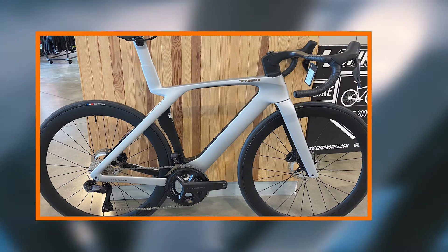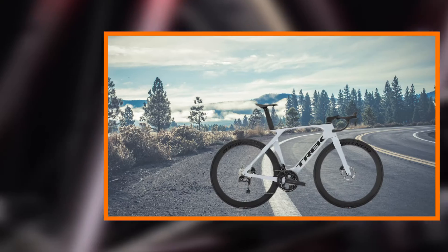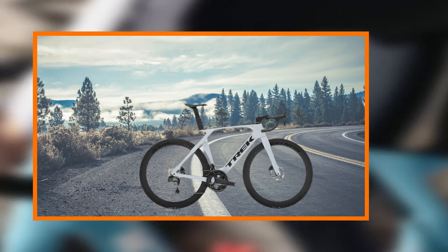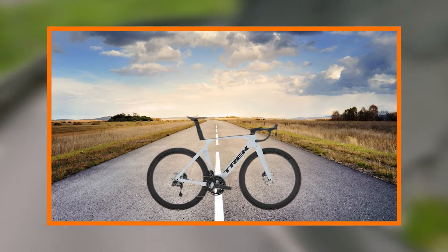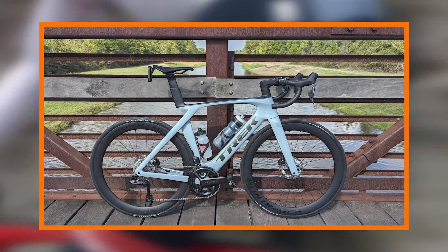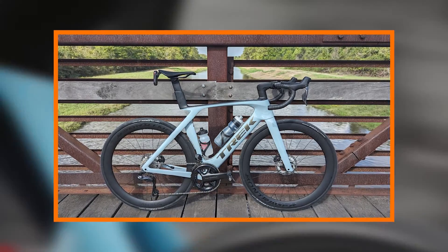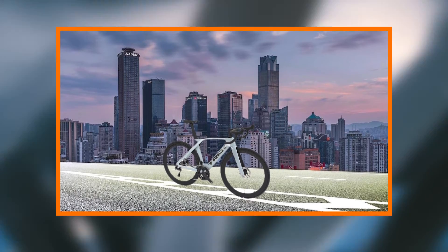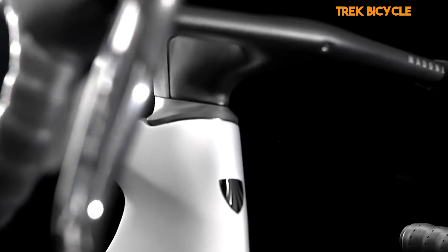The verdict? In the fiercely competitive world of road cycling, the Trek Madone SL7 Gen 7 stands as a beacon of innovation and excellence. It seamlessly blends cutting-edge technology with a commitment to rider comfort and performance. Whether you're chasing podium finishes or embarking on long weekend rides, the Madone SL7 Gen 7 invites you to elevate your cycling experience. It's not just a bike — it's a revolution on wheels, pushing the boundaries of what's possible in the world of road cycling. The Trek Madone SL7 Gen 7 isn't just a choice; it's a statement that you demand the best and are ready to ride into the future of cycling.